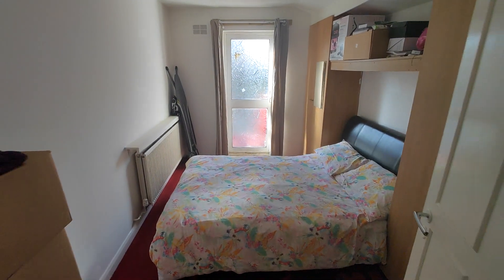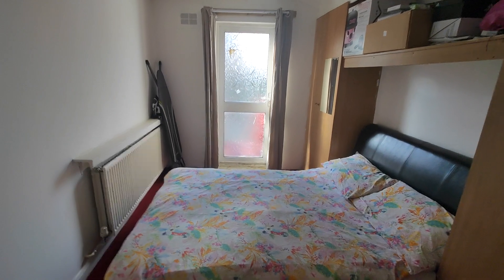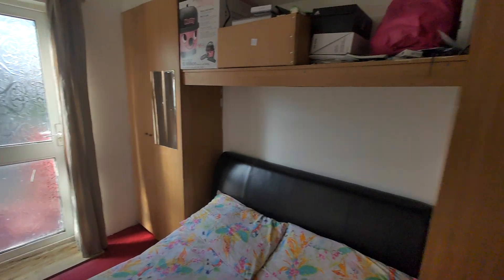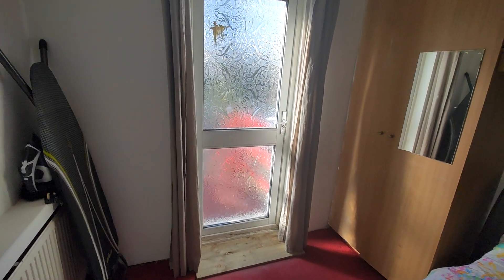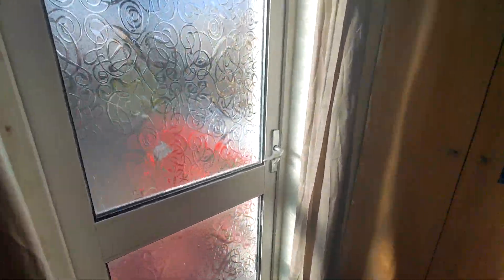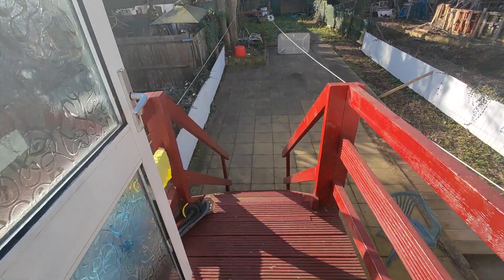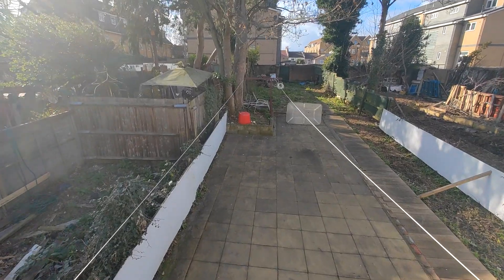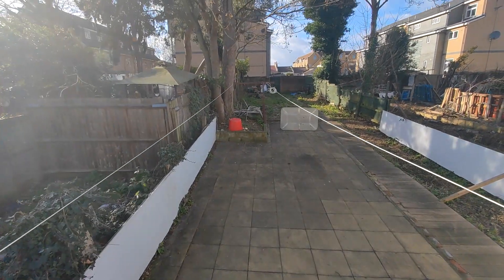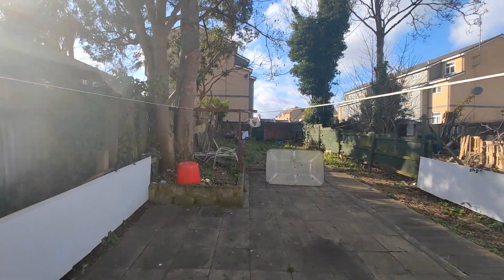And then it brings you to the bedroom. Through the bedroom you have access to your garden, which is a communal garden. We've got plenty of garden space.